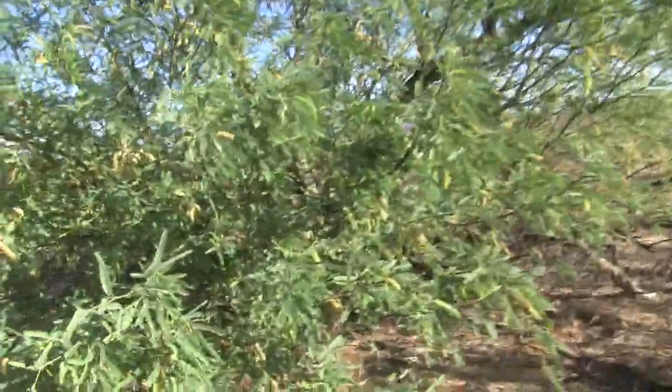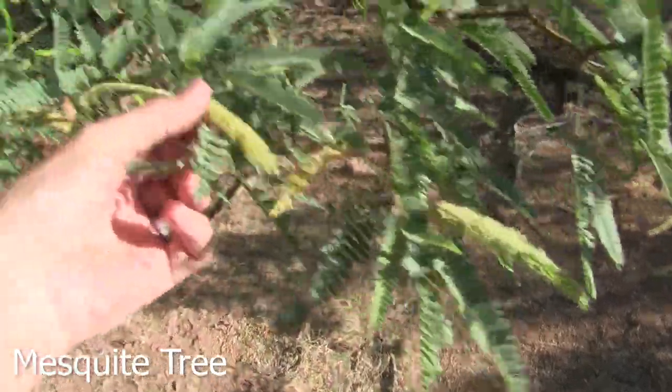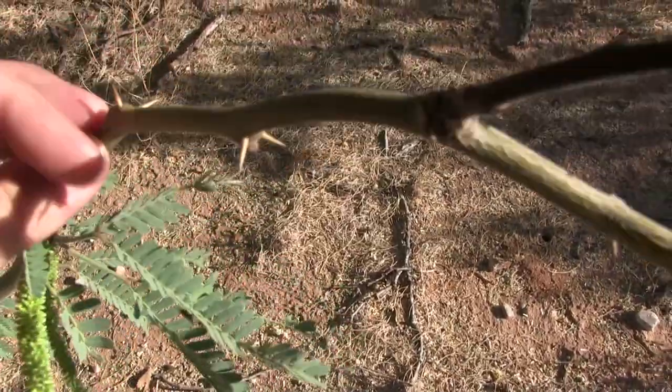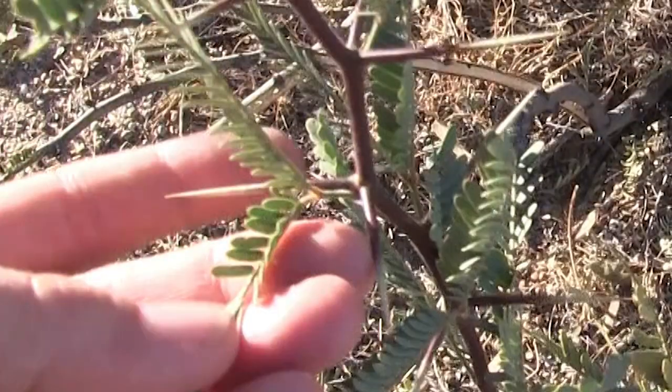The mesquite tree also has a blossom in the springtime, but I don't think it's quite as pretty or as interesting. It's just these long little yellow things that hang down and get covered with pollen. These are what the thorns look like on a mesquite tree, and sometimes they grow quite long.